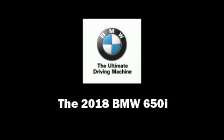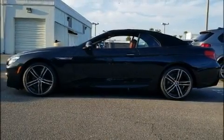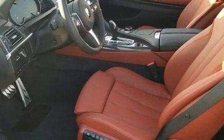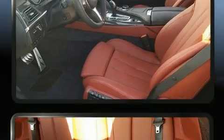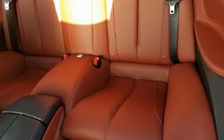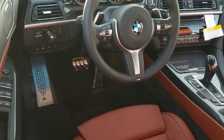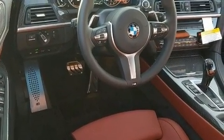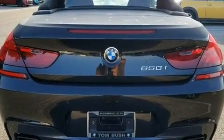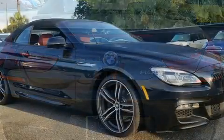Outstanding design defines the 2018 BMW 650i. This two-door four-passenger convertible will allow you to take command of the road with confidence. BMW made sure to keep road handling and sportiness at the top of its priority list. Under the hood you'll find an eight-cylinder engine with more than 400 horsepower, providing a smooth and predictable driving experience.